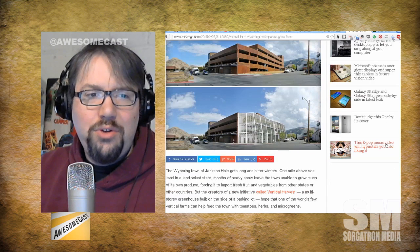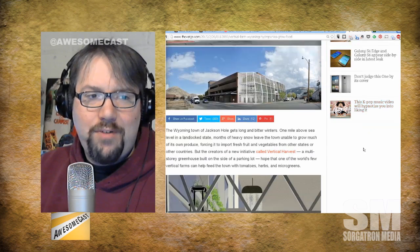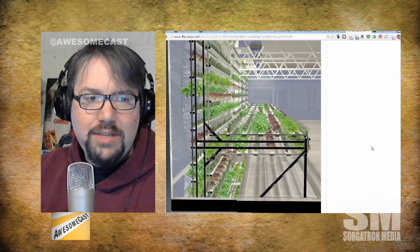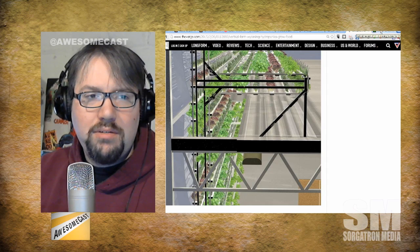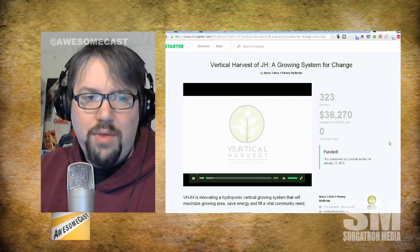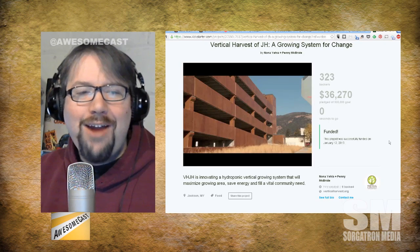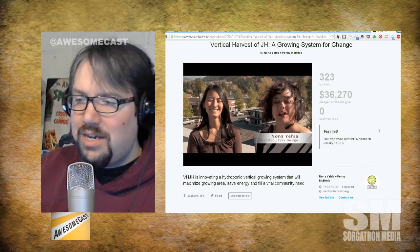This is an enclosure built on the side of a parking structure, kind of vertically laid out with potted tomatoes — apparently it looks really cool. This was partially funded through a successful Kickstarter campaign. Their goal was $30,000 and they ended up coming in at $36,323 from backers. That's from Vertical Harvest — that's amazing.